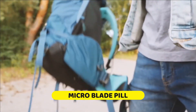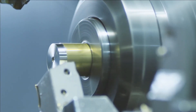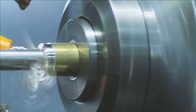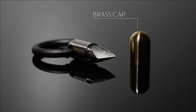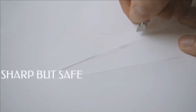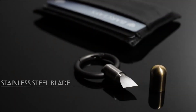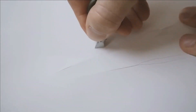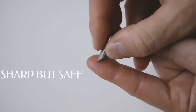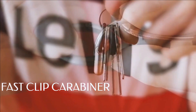Number one: Micro Blade Pill. Introducing the Micro Blade Pill, a tiny yet mighty cutting tool from Micro Carry. This pocket-sized blade boasts surprising sharpness, effortlessly cutting through paper, cardboard, duct tape, and thin plastic. Its unique 35-degree angle ensures safety during use, preventing accidental cuts.